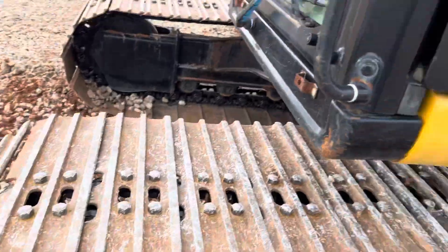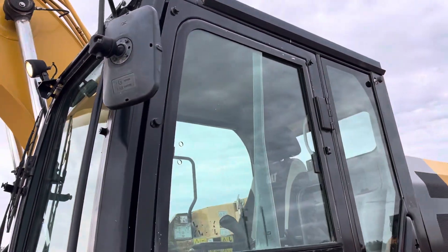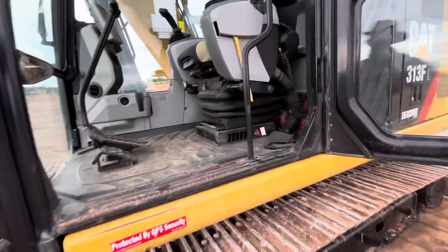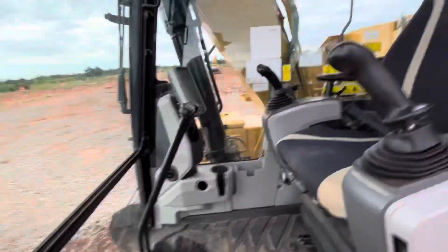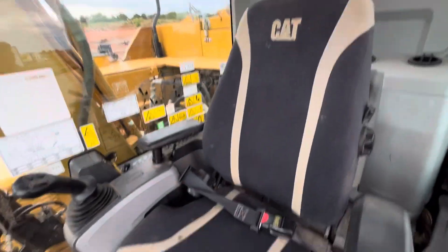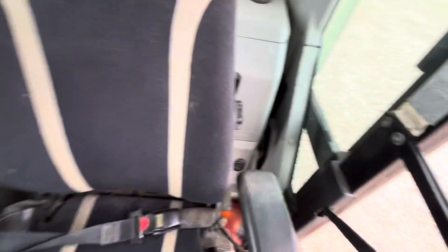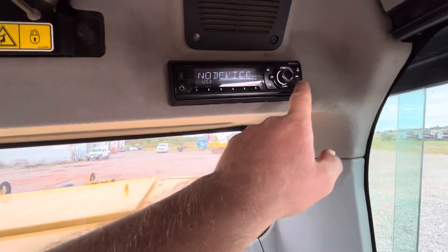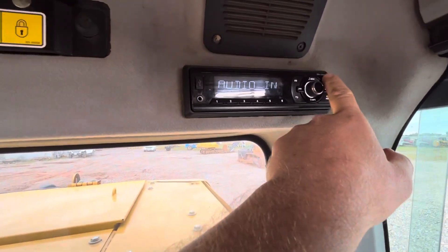Zooming into the cab to give you a good view of the interior. It has a Caterpillar factory seat and a Caterpillar factory rubber floor mat. Cold working air conditioning, and a working radio — we'll change the source so you can hear it going.